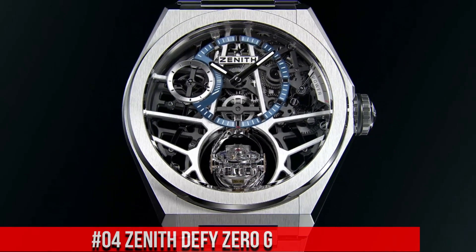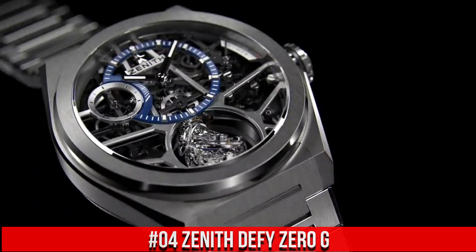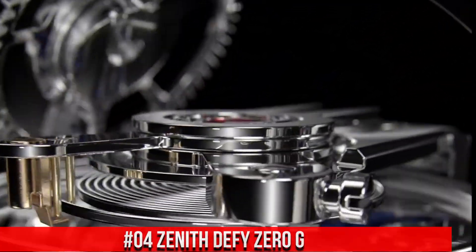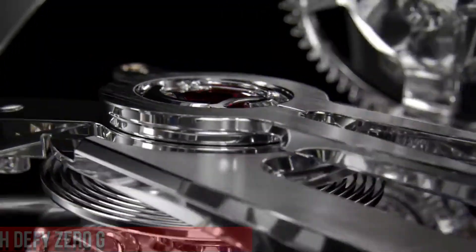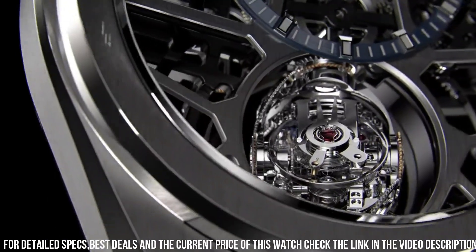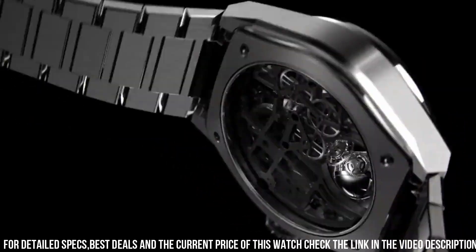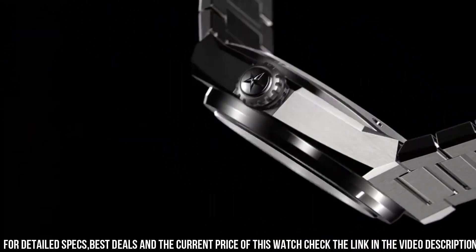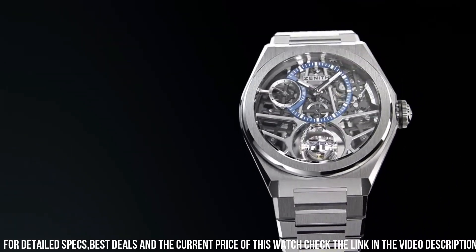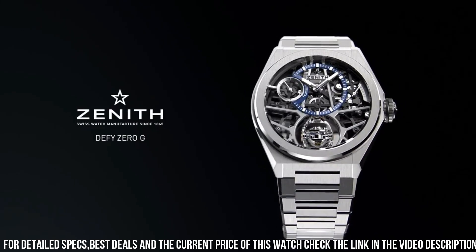Number 4: Zenith DeFi Zero-G. Wow! What a great piece! Worth every penny. Item shape: round. Dial window material type: anti-reflective sapphire. Display type: analog. Titanium deployment clasp. Band material: titanium. Band color: silver. Dial color: gray skeleton. Bezel material: titanium. Movement: automatic. Water-resistant depth: 100 meters.